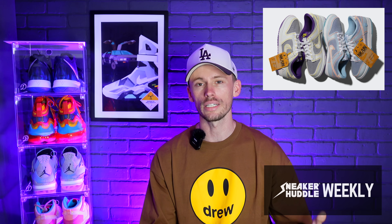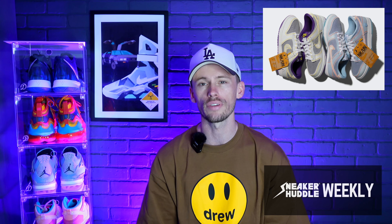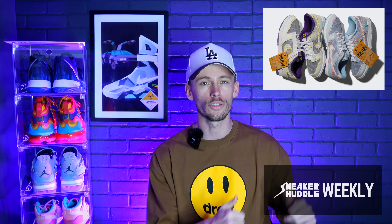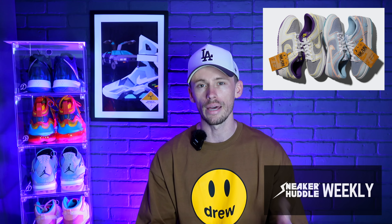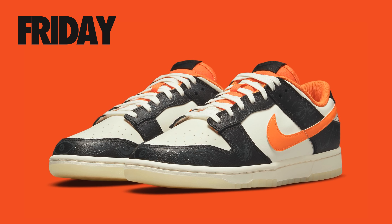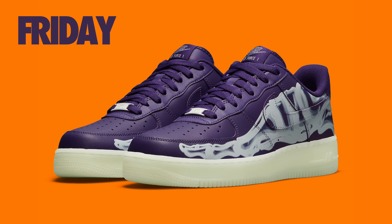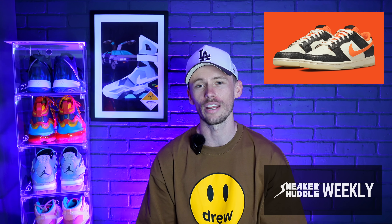This Thursday is definitely the sneaker most people are going to want — the Union Los Angeles collaboration with the Nike Dunk Low in two initial colorways. The first is inspired by and referred to as the Argon colorway, and dropping alongside it is the Court Purple. These will drop on unionlosangeles.com, and I'd expect a new domain to be created for this release. If you're following us on Twitter with post notifications enabled, you'll get the link as fast as possible — just like we did for the Concepts Air Max release last week.